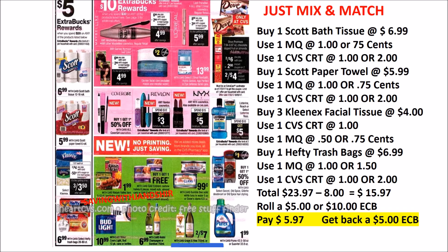There are some Kellogg's Corn Flakes at $1.99, Gold Emblem Nuts buy-one-get-one-free, Bumble Bee Tuna, and some more Listerine — buy two, get a $5 ECB. There are also some Maybelline products. So just continue to mix and match.